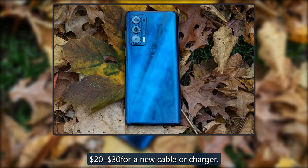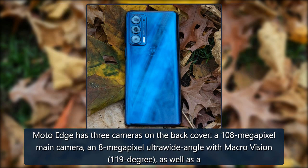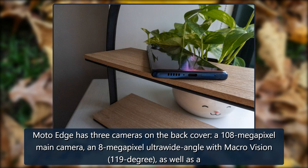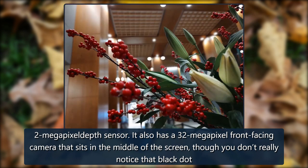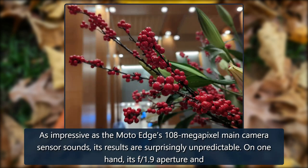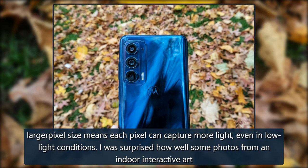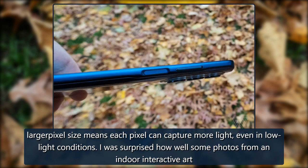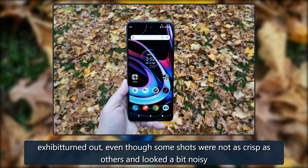The Moto Edge has three cameras on the back: a 108-megapixel main camera, an 8-megapixel ultra-wide-angle with macro vision at 119 degrees, and a 2-megapixel depth sensor. It also has a 32-megapixel front-facing camera centered in the screen. As impressive as the 108-megapixel sensor sounds, its results are surprisingly unpredictable. On one hand, its f/1.9 aperture and larger pixel size mean each pixel can capture more light — I was surprised how well some photos from an indoor interactive art exhibit turned out, though some shots were not as crisp and looked a bit noisy.